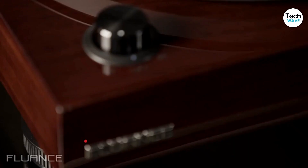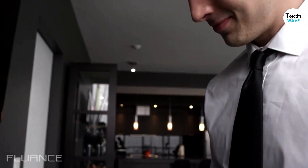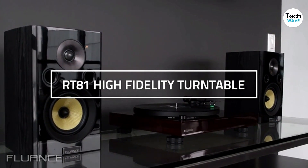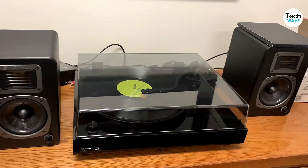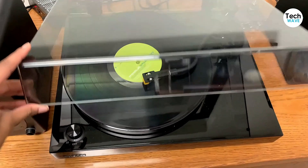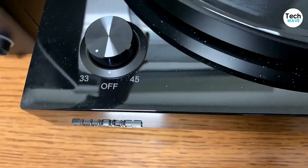One of the great things about the Fluance RT81 is its Bluetooth connectivity. This means you can use the speakers as a standalone Bluetooth speaker when you're not listening to vinyl, making it a versatile addition to your home audio setup. The varnished wood trim on both the record player and speakers looks great and will complement any decor. Whether you're hosting a vinyl listening party, watching a movie on your home projector, or just enjoying your favorite podcasts, the Fluance RT81 will deliver excellent sound and style.